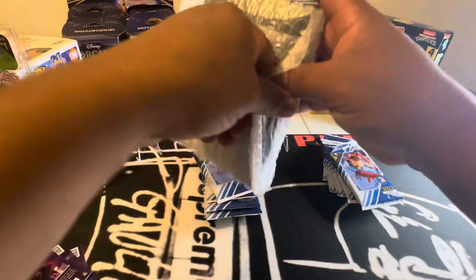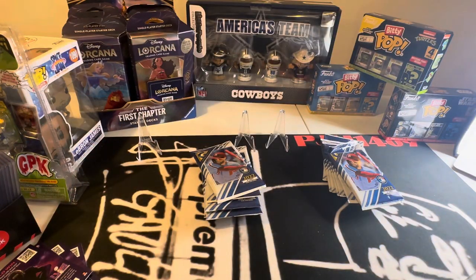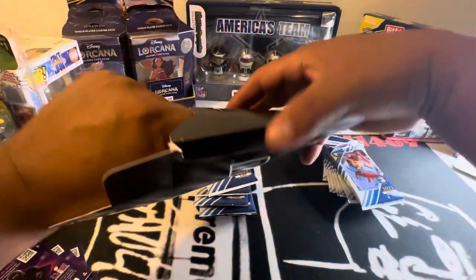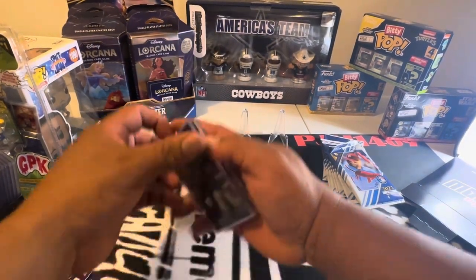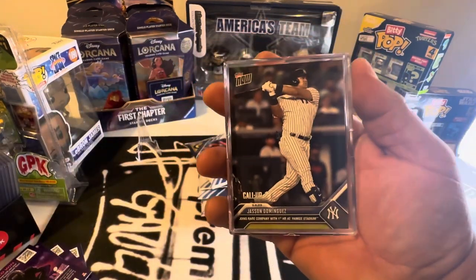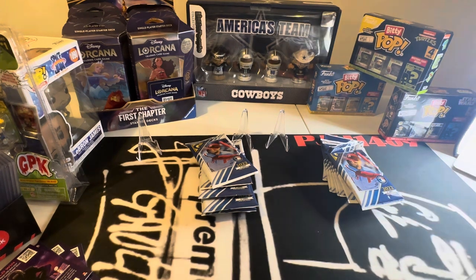I got Topps Now. Let's see — I ordered the heck out of these. Jason Dominguez. There you go, a call-up card. It's from Topps Now. For me — Yankees.